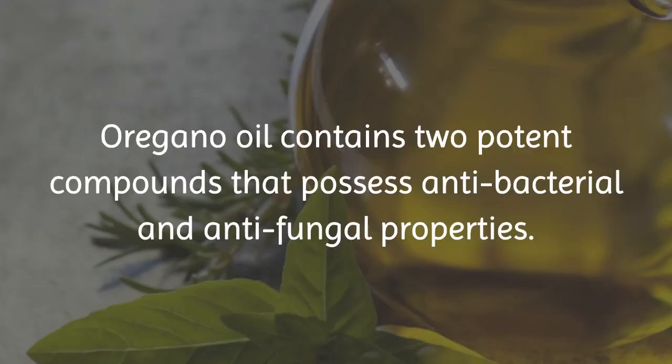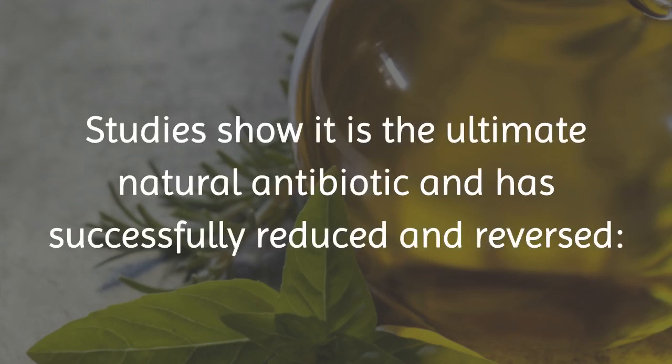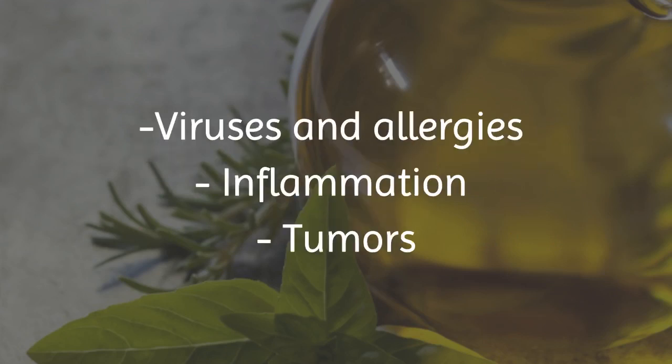Oregano oil contains two potent compounds that possess antibacterial and antifungal properties. The dominant one is carvacrol. Studies show it is the ultimate natural antibiotic, and has successfully reduced and reversed bacterial and fungal infections, parasites, viruses, allergies, inflammation, and tumors.